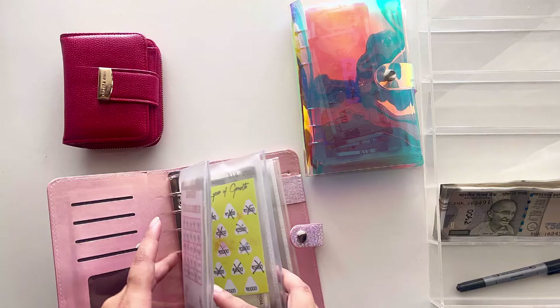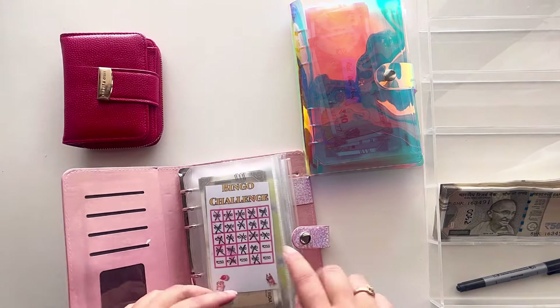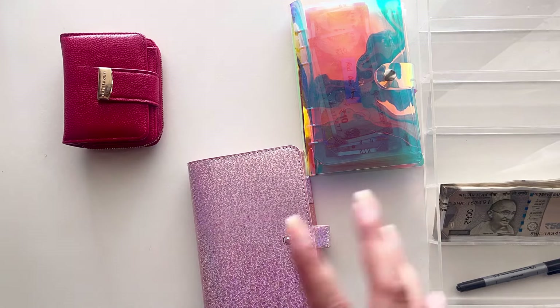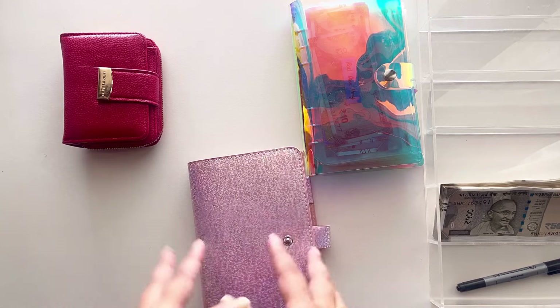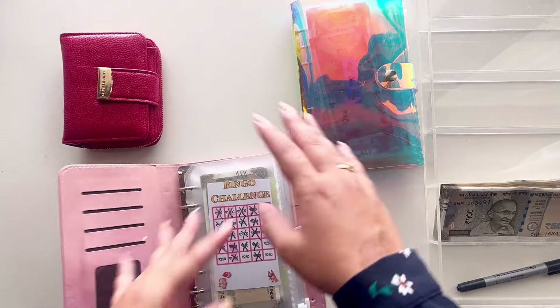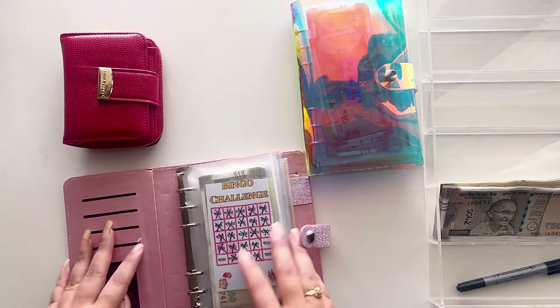What I'm going to do is just complete these two challenges, which is the bingo challenge and the year of growth challenge. The 'let's go see the world' challenge is something that I will be doing in the month of December, because I only have 1,500 remaining — but still, that's what I'm hoping for. This is my everyday binder which I've already cash stuffed and shared with you guys in the previous video, so you can go ahead and check that out.